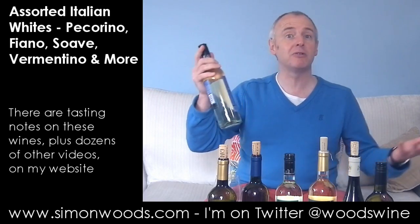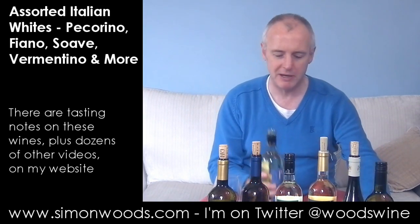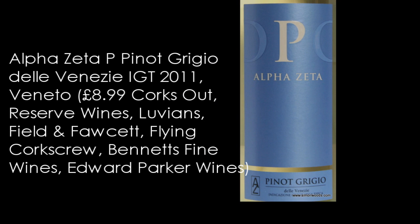We are starting with Pinot Grigio and why not? A lot of people start their wine drinking exploits with Pinot Grigio, so I'm going to start this video with Pinot Grigio. It's the Alfa Zeta P. Pinot Grigio.